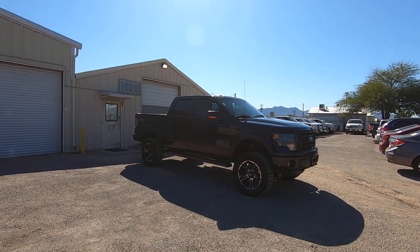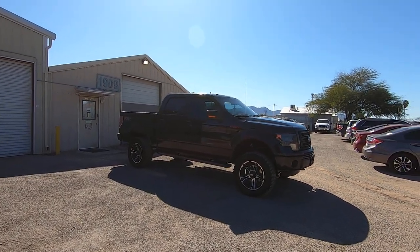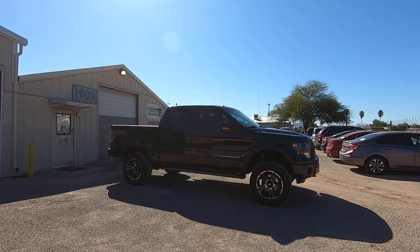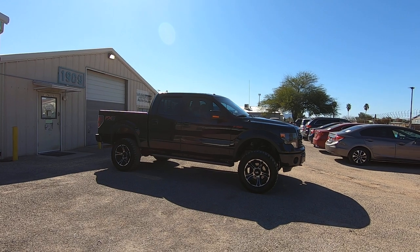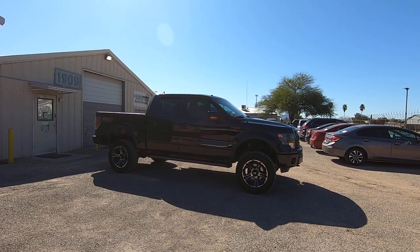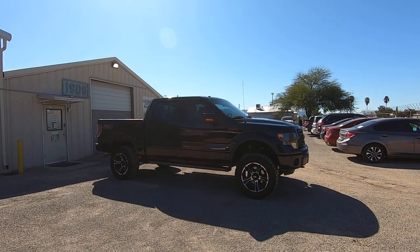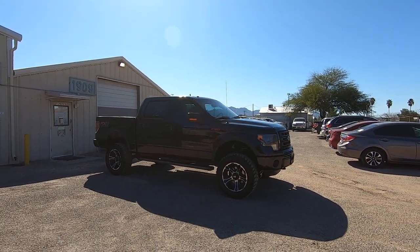This is Roger with Wheel Kinetics in Tucson, Arizona. We're selling this truck. It is a 2013 Ford F-150 crew cab with a five and a half foot short bed. It's a five liter V8, four wheel drive, and it's the FX4 off-road suspension package. Leather, navigation — beautiful truck.